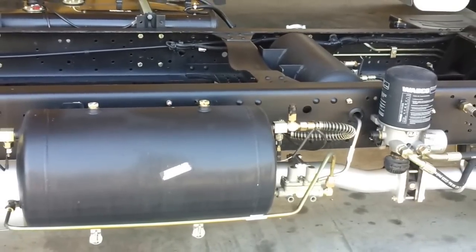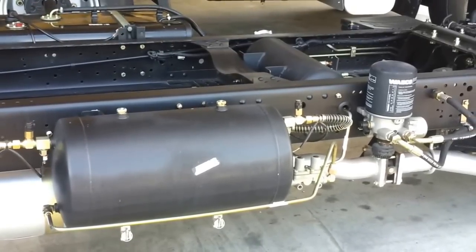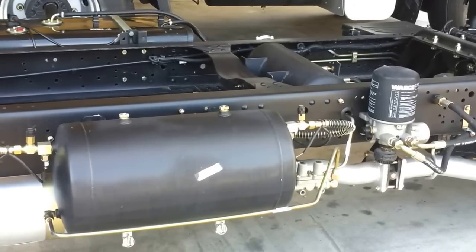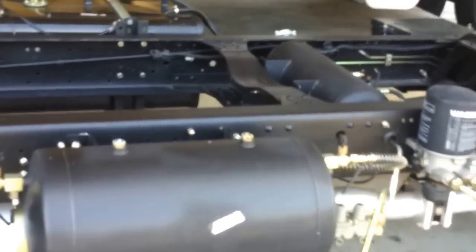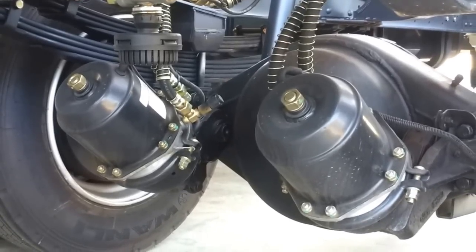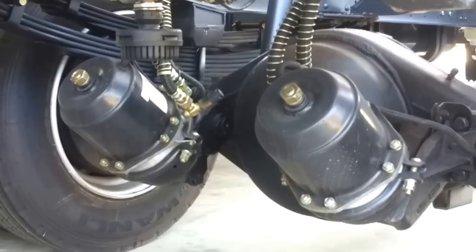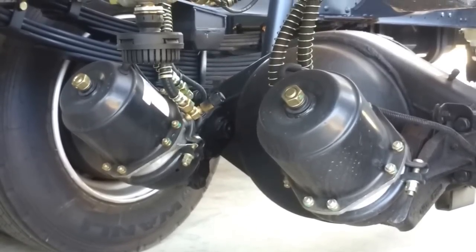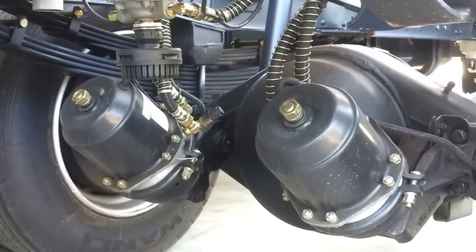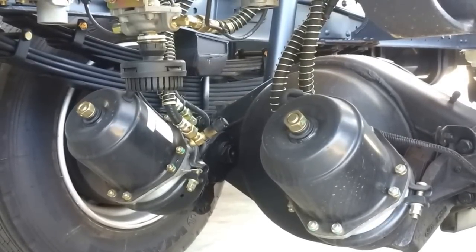Everyone knows that to carry heavy goods, our trucks must be equipped with a good brake system. Unlike all the 5000kg trucks in the market that use hydraulic brakes, our JAC HFC 1061K5P uses a full air brake system with ABS. During rainy days, when the truck is driving on a wet road under emergency braking, the truck will still be able to drive in line. Without ABS, the truck will swerve like a snake.